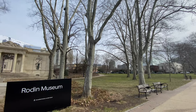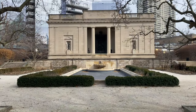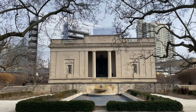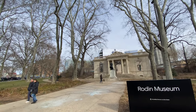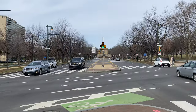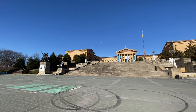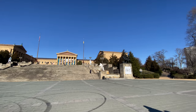If you are looking for a little exercise, from here you can walk to the Rodin Museum. Even if you don't plan on visiting the collection, the building is worth stopping to see. And from the Rodin Museum, you will see the Philadelphia Museum of Art located at the end of the Benjamin Franklin Parkway. When facing the museum, you will find the Rocky Statue on the right side of the museum along the road.